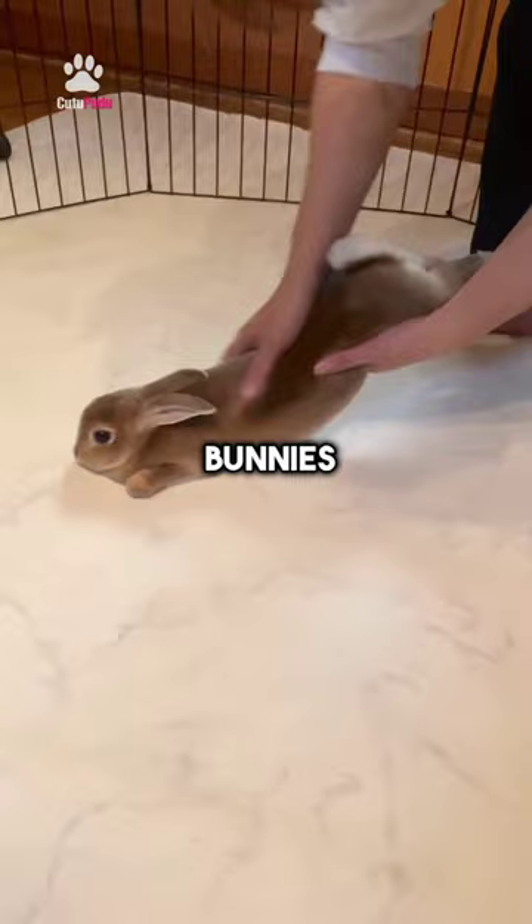3. Mini Rex. These bunnies have short, velvety fur that feels incredibly soft to the touch.